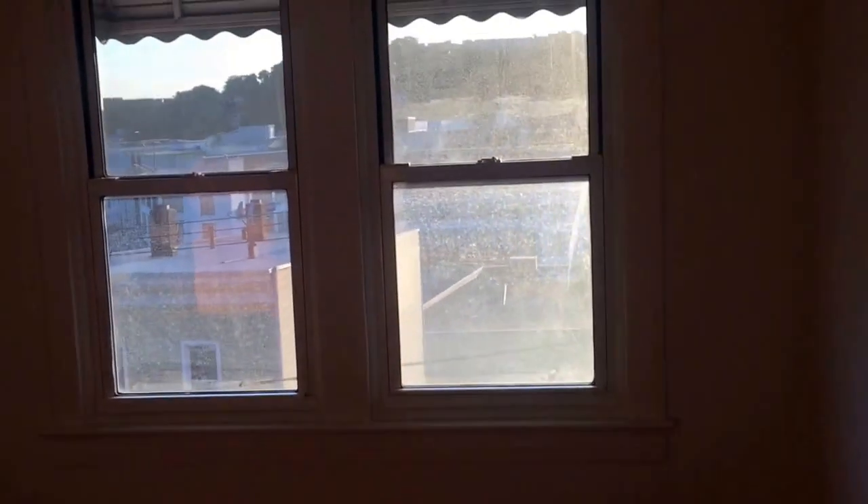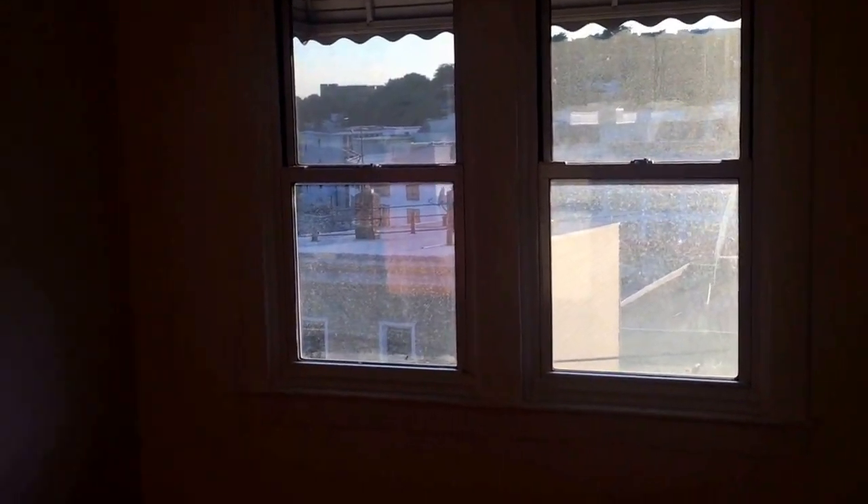And your second bedroom is off to the side. Again, it has a closet. This room is a little bit bigger — you can get a queen-size bed in here. Same view as the other room. And then this closet is a very deep closet, so storage up above there.